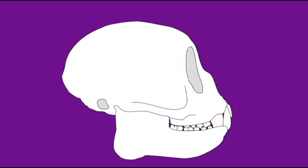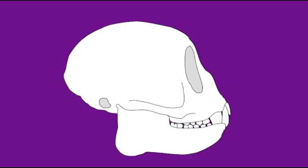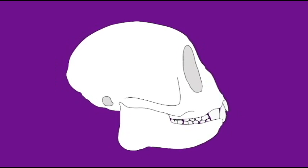Compared to sebbid monkeys, owl monkeys have very delicate skulls, much thinner jaws, and a much less robust skull in general, but the eyes have expanded enormously so that they could adapt to nocturnal life. The orbits are simply enormous.